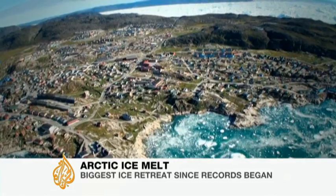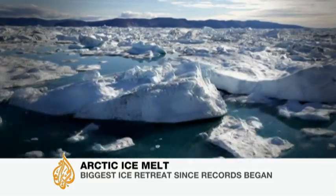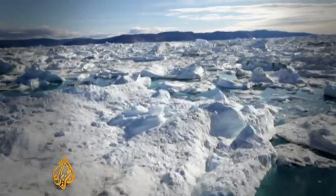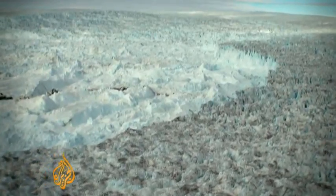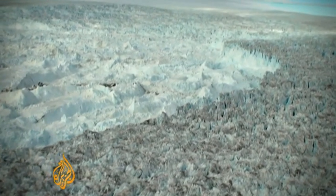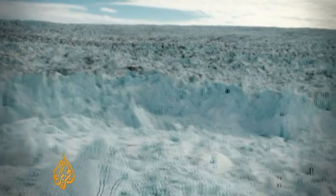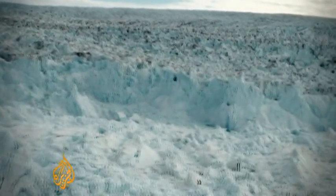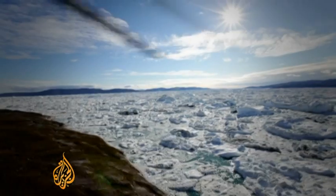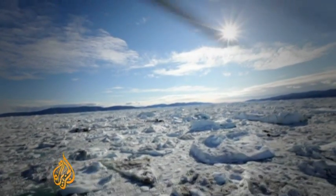We're heading to the far north, to a place where once the sea froze in summer, but not any more. All around the Arctic, the effects of global warming are multiplied. This is a gigantic glacier tumbling off Greenland's ice sheet near Alulisat. It's hard to judge its size, but that cliff face is one and a half kilometres high. And it's moving, accelerating — this in a year when nearly all the surface area of the Greenland ice cap melted.